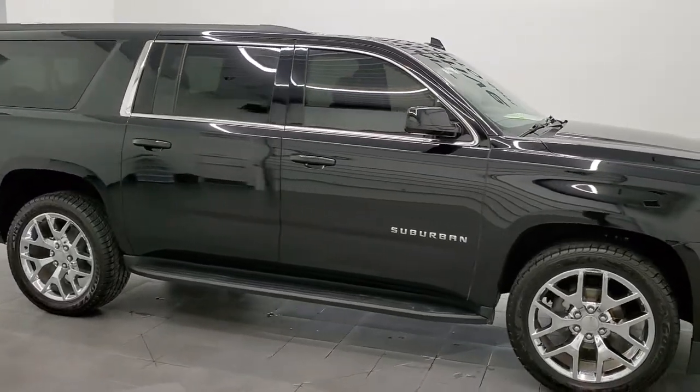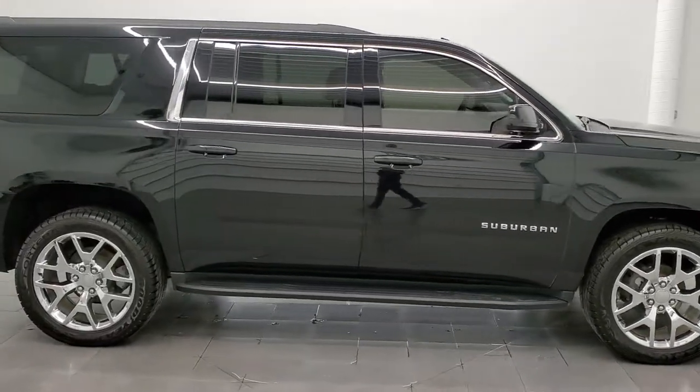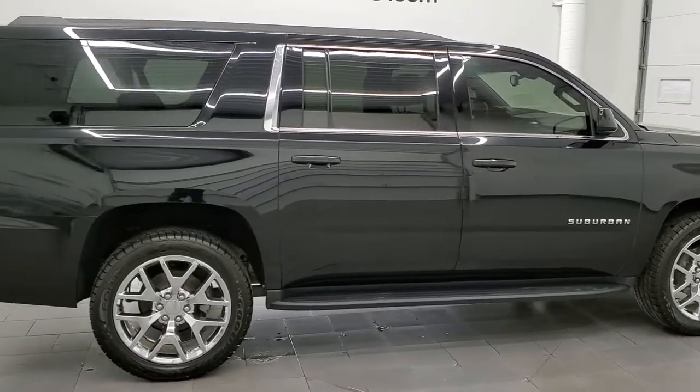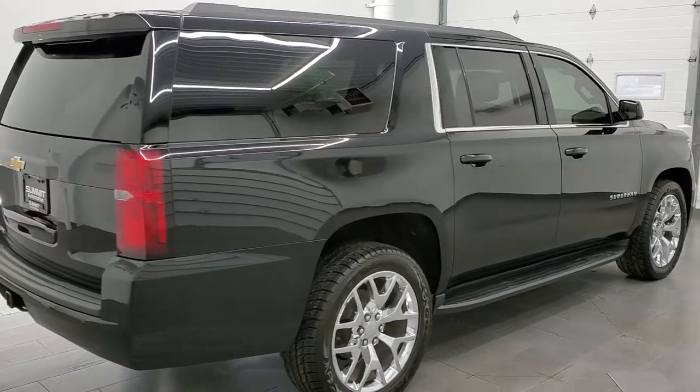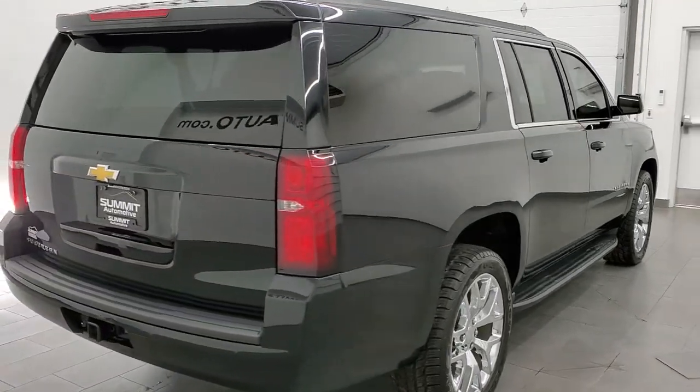This 2019 Chevy Suburban LS is stock number 12358Z. We're here at Summit Automotive in Fond du Lac, Wisconsin, your new and used SUV headquarters.